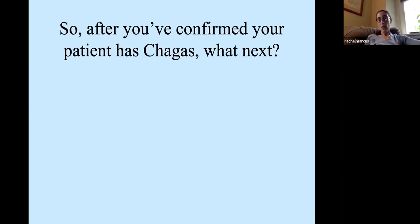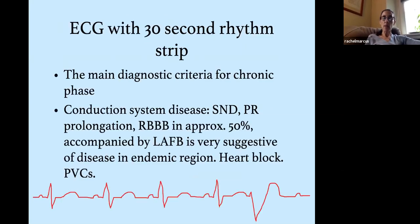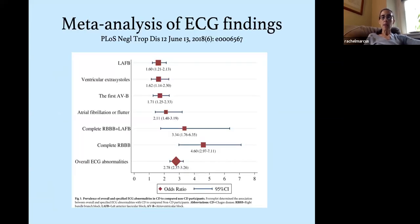After confirming a positive Chagas diagnosis, the next step is an EKG with a 30-second rhythm strip — this defines whether the patient is in indeterminate or chronic phase. We're looking for signs the parasite has affected the conduction system or caused scarring. Key EKG findings in Chagas include left anterior fascicular block, PVCs, first-degree AV block, AFib, bifascicular block with right bundle and left anterior fascicular block, and complete right bundle branch block. If a patient has an abnormal EKG with positive Chagas serology — even if not on this list — refer to cardiology. Conversely, if you see these EKG abnormalities in a Latina patient, Chagas disease should come to mind.